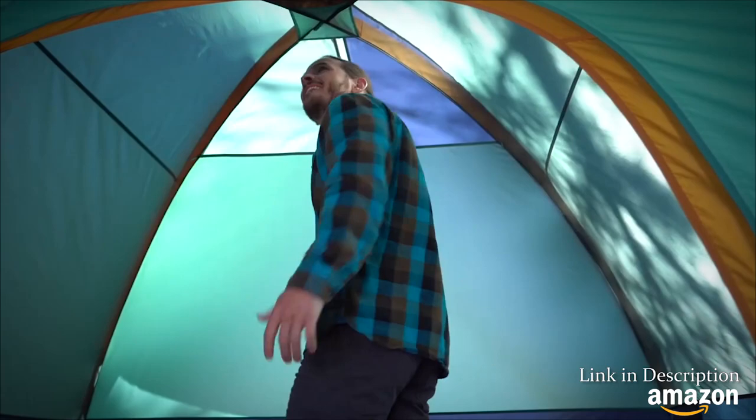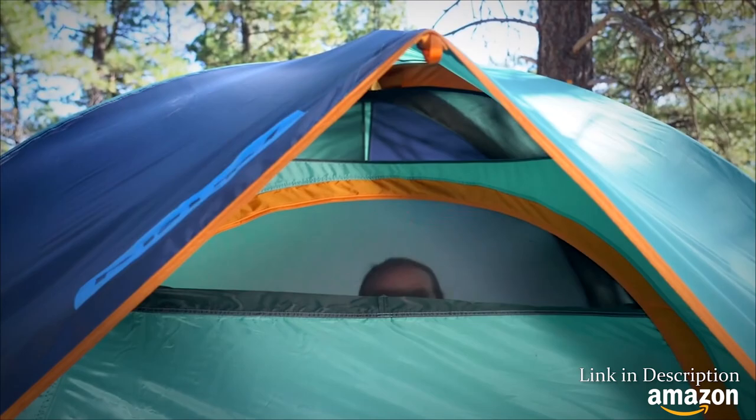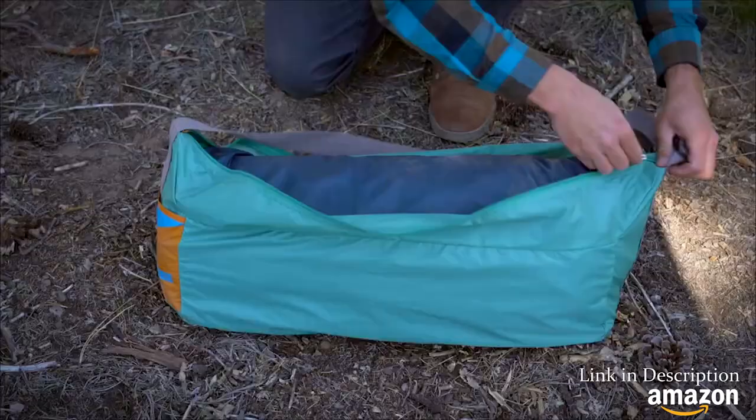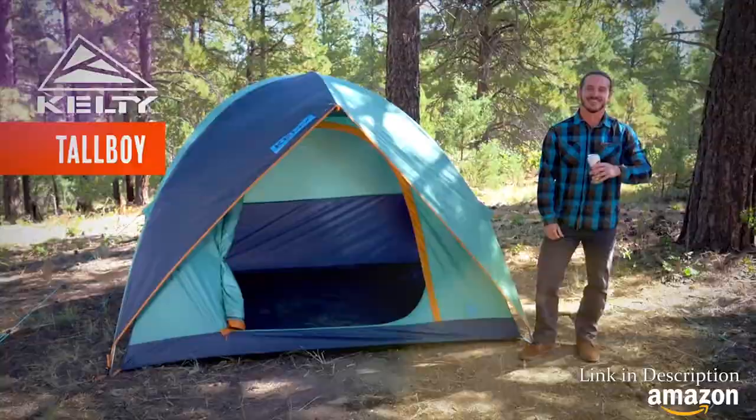The door has a mesh window for venting, or spying on your neighbors. Or just zip it up for privacy. When the party's over, easily pack it up in the shark's mouth duffel for easy transport. That's the Kelty Tallboy — it's as tall and easy as your favorite 16-ouncer.